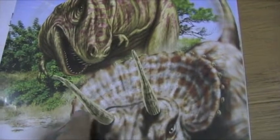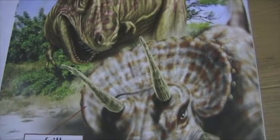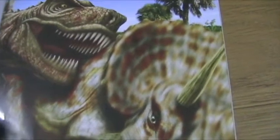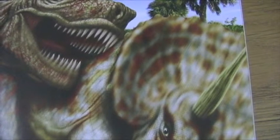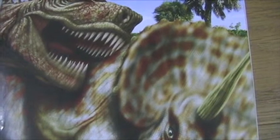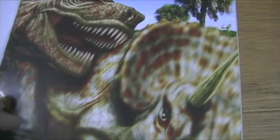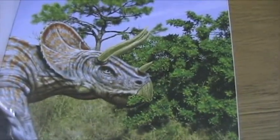This is the frill. So these three horns protected it, and the frill protected it. Now, the thick skin also protected Triceratops from other dinosaurs because it was very thick. It was not hard enough to stop a T-Rex from biting it, though, so the T-Rex could still bite his skin, but not in certain areas.